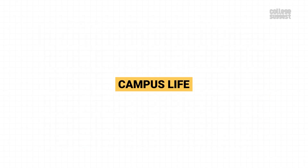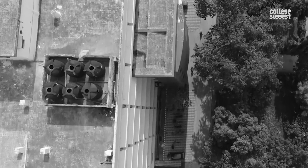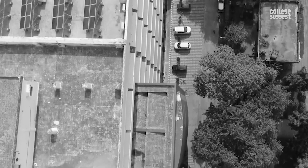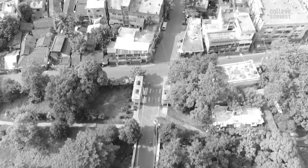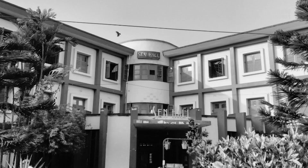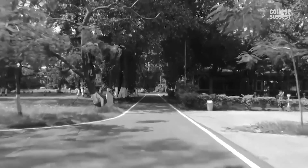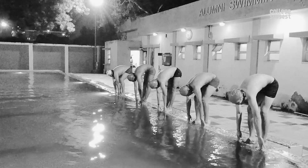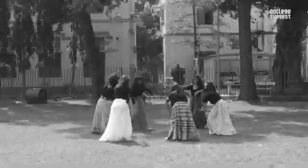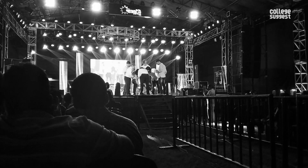Campus Life. IIEST's campus spreads over 114 acres. Some institutions have a much larger campus, while some have smaller campuses when compared to IIEST. IIEST offers various facilities for the students within the campus, which include hostels, canteens, laboratories, banks, ATMs, medical facilities and various other amenities. It also houses sports facilities for cricket, football, basketball, volleyball, swimming and so on. The annual cultural festival of IIEST Shibpur is also held on campus. Apart from the cultural festivals, the institution also offers various workshops and seminars.